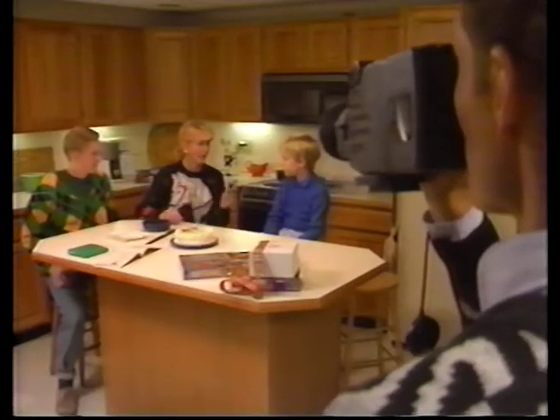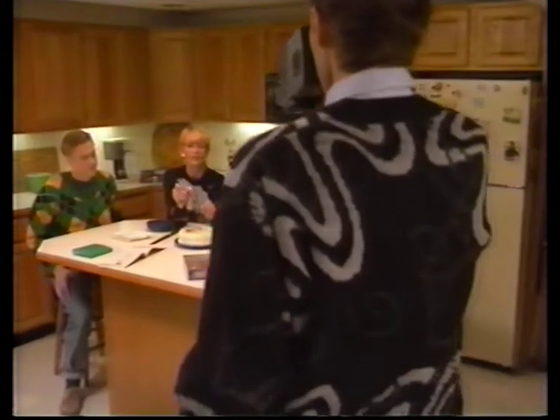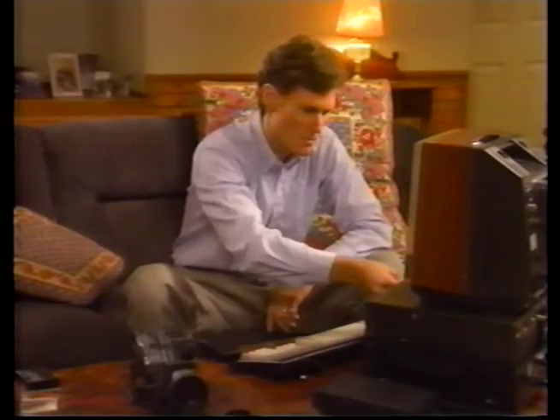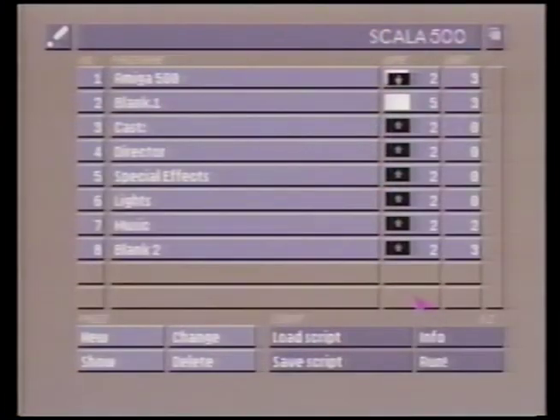Millions of families have camcorders and have taken hours of home videos, and many people want to personalize or edit their videos. Another bonus that comes with your CDTV player is that it can be expanded easily into a home titling and special effects system. By adding an optional Genlock — a special video card — to your CDTV player, and using an application like Scala 500, which includes libraries of clip art, sound effects, and animations, you can turn your home video into creative masterpieces.